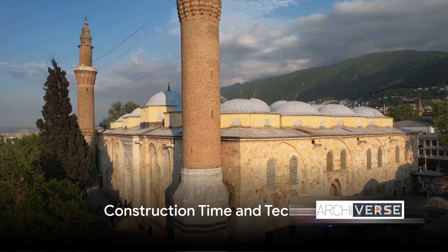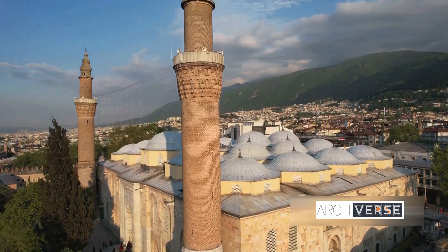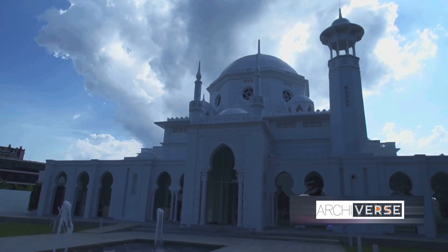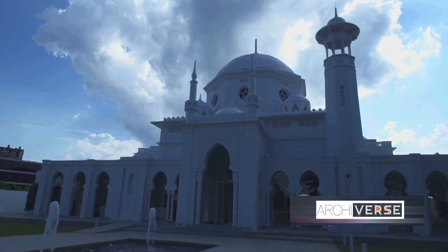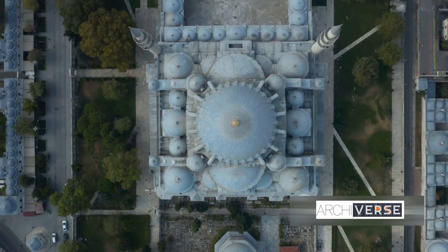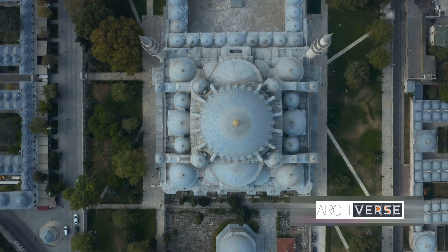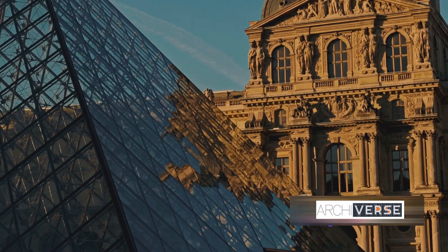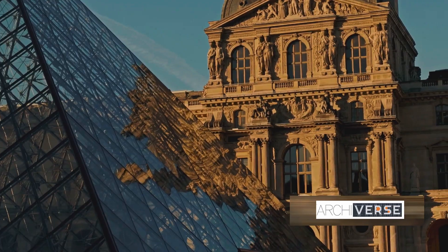The construction of this grand structure started back in 1626. Imagine the scene: Sultan Muhammad Adil Shah on his throne, commissioning this monumental task, setting in motion a project that would take almost 30 years to complete. But this wasn't just any building project. The Sultan had a vision — a colossal dome like no other that would not only dominate the skyline but also defy the architectural norms of the era. The builders, skilled in their craft, set to work, employing unique construction techniques that allowed them to build the massive dome without the support of pillars or beams.